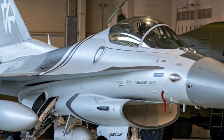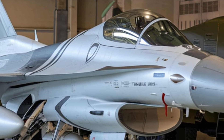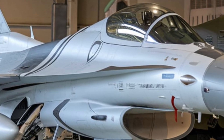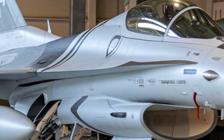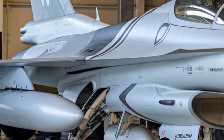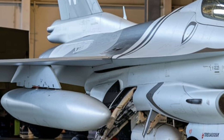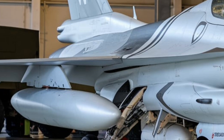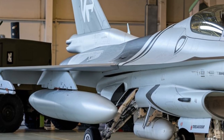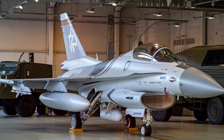JF-17 Thunder Block III — a game-changer. By 2025, the JF-17 Block III has become one of the most advanced single-engine fighter jets in service. The new features and upgrades make it comparable to more expensive aircraft like the F-16, Gripen, and even some aspects of the F-35. Key features include Active Electronically Scanned Array (AESA) radar, which provides superior tracking and targeting abilities compared to older radar systems and enables detection of multiple targets at longer ranges.